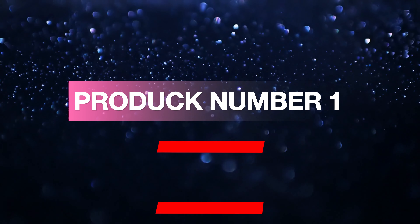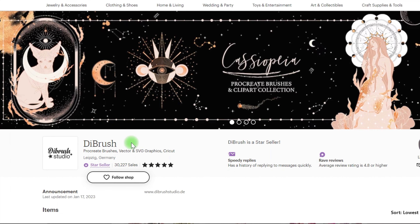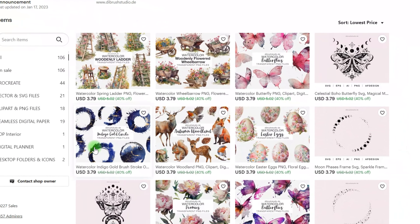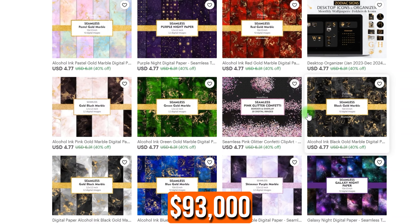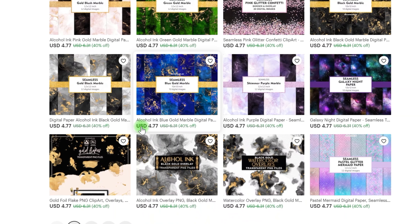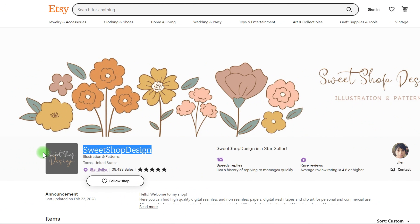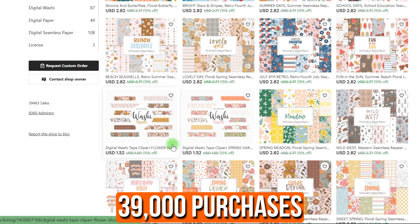Product number one: generating patterns. I found a store called Brush which sells digital download patterns used for seamless patterns — printing papers, but you could use them for anything. This store has made at least $93,000 with 30,000 sales and a $3 average product cost. Another store, Suite Shop Design, generates $79,000 in passive revenue from over 39,000 purchases.